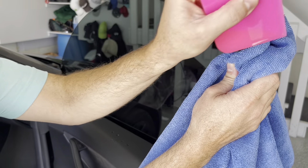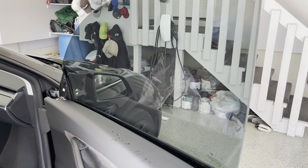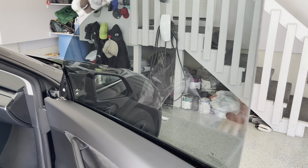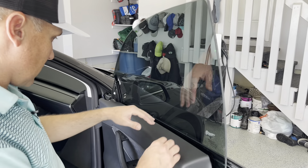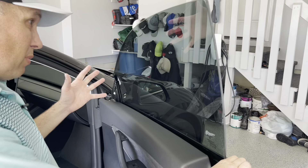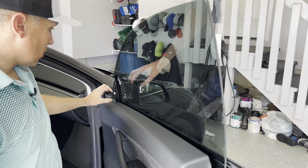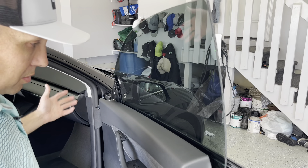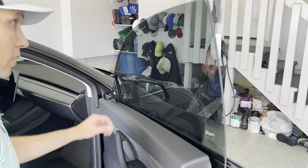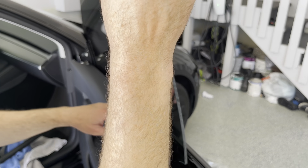Now I wipe down the whole window to check for bubbles or any areas I missed that need more squeegeeing. Using a towel around the edges helps get that water out. Overall this side turned out really well — no bubbles, no dust, no lint underneath the film, which is the big problem when installing tint. All the fingers pressed down with a little heat. My edges all look good, so I'm going to put the gasket back, replace the speaker, hook it back up, and screw it in. The driver's side will be this exact same procedure.